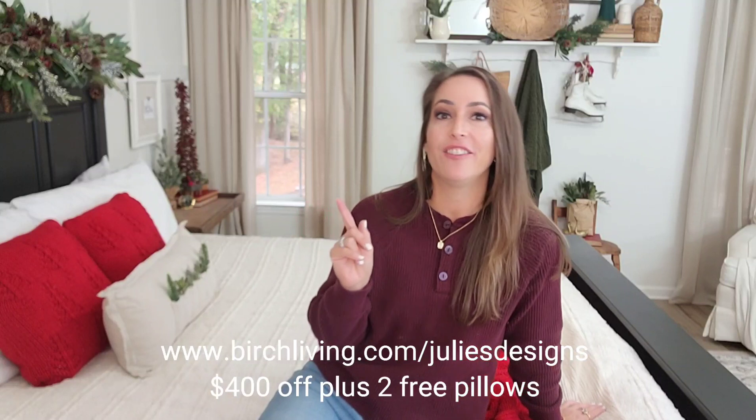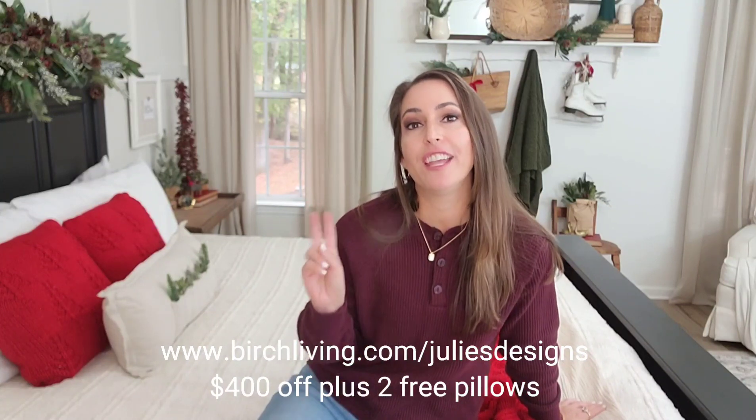I truly hope y'all enjoyed today's video and are inspired to decorate your own spaces for Christmas. This was definitely fun — we did some unboxing, did a Target run, used some old stuff, got some new stuff, and I will definitely be adding more things to this room as I find the perfect items. Don't forget, if you are in the market to purchase a new mattress, go check out birchliving.com/juliesdesigns — they are giving my viewers $400 off and two free pillows. Y'all don't forget to leave a comment and let me know what was your favorite part of today's makeover. Y'all have a wonderful day and I will see y'all in the next video.